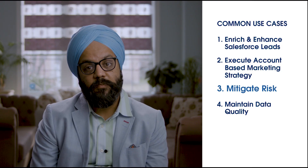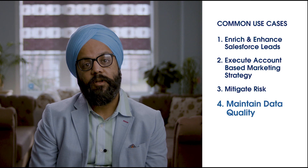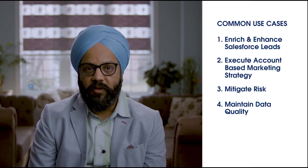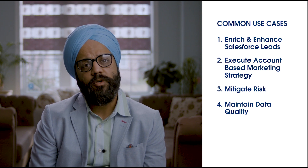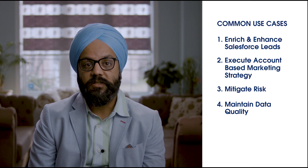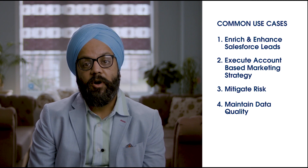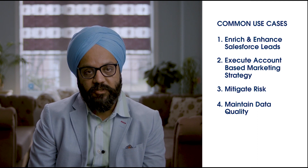The third use case is mitigating risk and ensuring that you are dealing with healthy organizations — we provide risk-level attributes for that. Finally, the quality of data is always at the forefront of everything. When you're dealing with a CRM system, you want to make sure you have the right level of information all the time, so your sales team is not spending time trying to reach customers who have moved or whose phone numbers have changed. We have an active monitoring capability so that the information stays up to date.